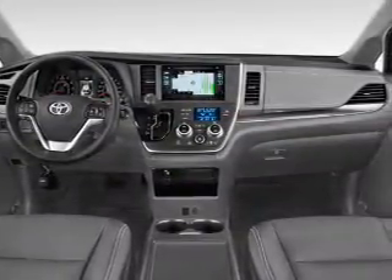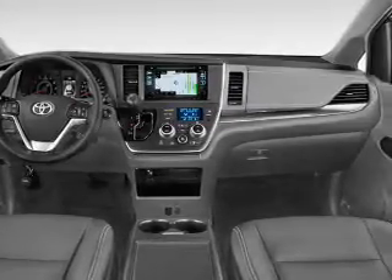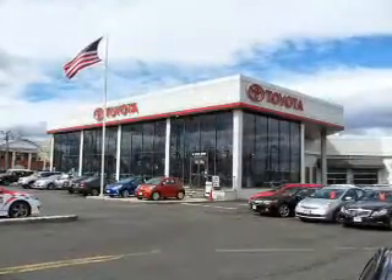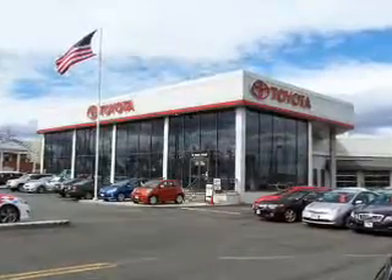Inside you'll find a third row seat, Bluetooth connectivity, digital radio, Sirius XM satellite radio, an auxiliary input, steering wheel controls, automatic climate control, a backup camera, curtain head airbags, and front airbags.